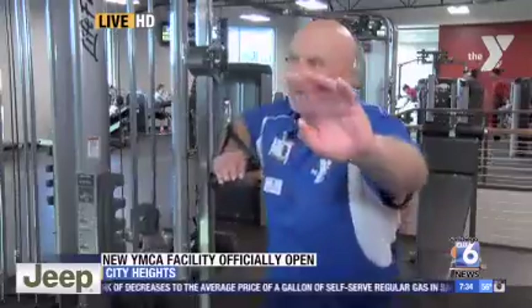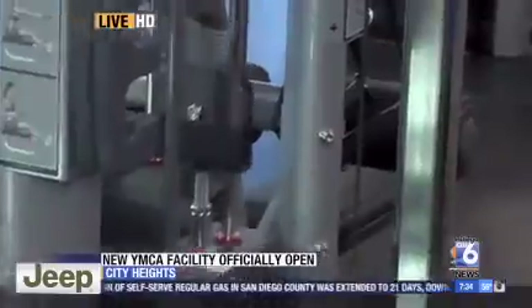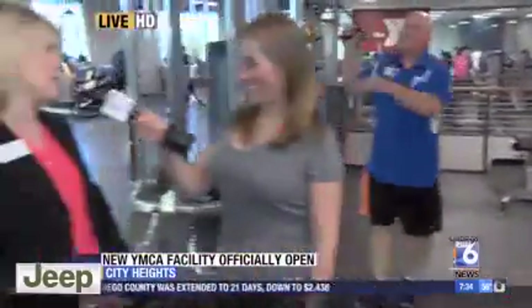And the kiddos have a place to go if you want to come and work out. They do. We've got our child watch area where if you're a member of the YMCA, you get two free hours of child watch so you can come up here and work out for yourself and have a fun place for the kids.